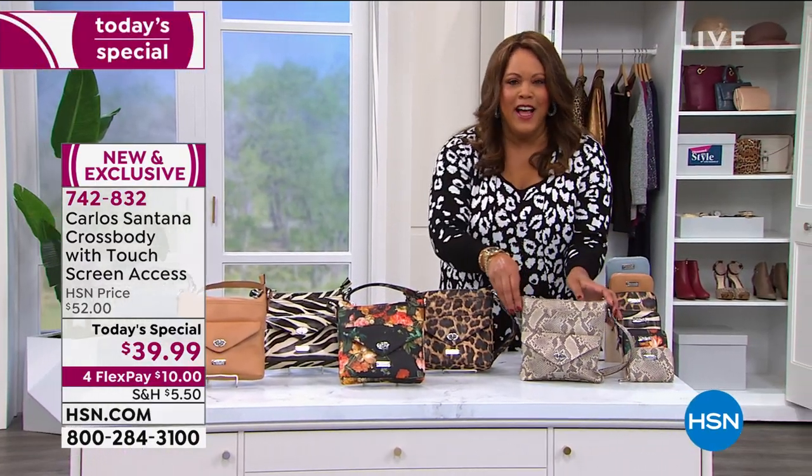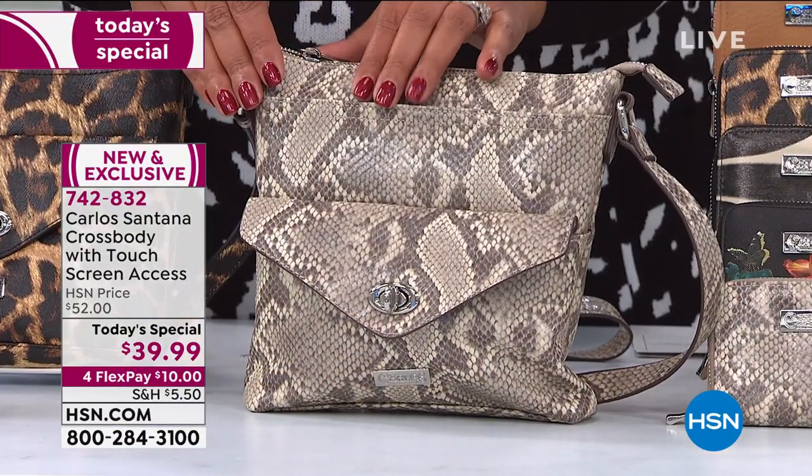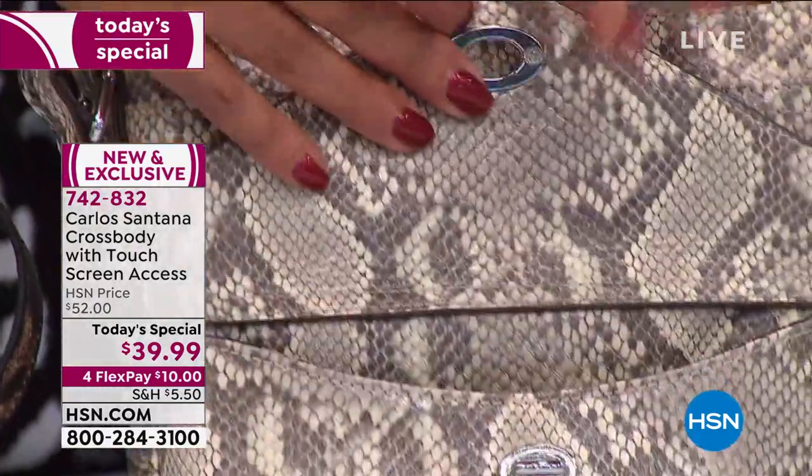He wanted to bring us a fashion and accessory line that allows us to have a little edge to our style — gorgeous colors, beautiful textures, at a really affordable price. I love the snake — animal print is hot. It was the most popular at midnight. You have your outside flap, there's so much you can put in here.